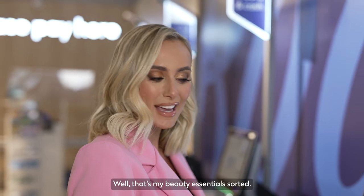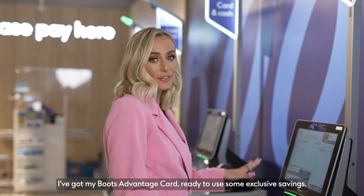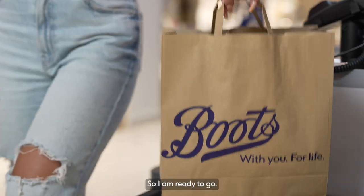Well, that's my beauty essentials sorted. I've got my Boots Advantage card ready to use some exclusive savings, so I am ready to go.